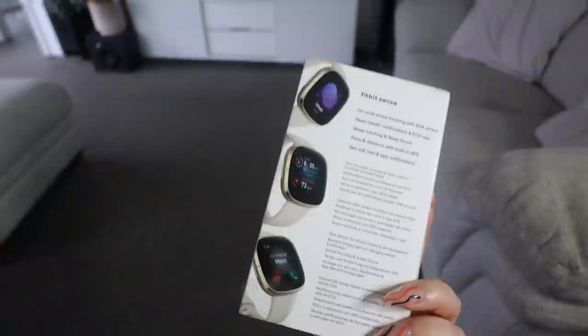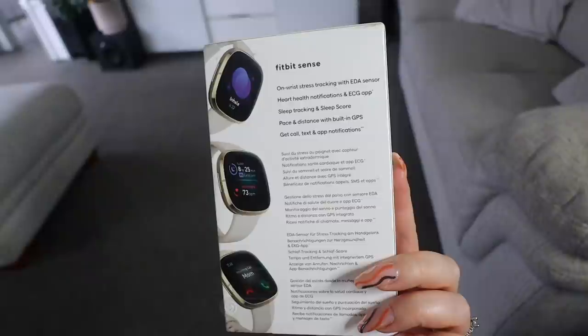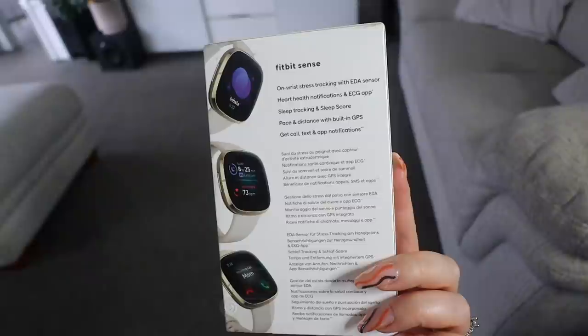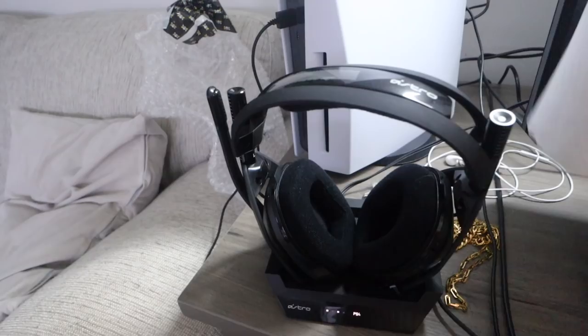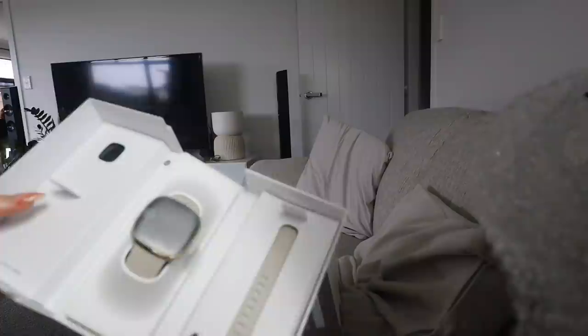How cute are my nails by the way? I put a picture on my Instagram if you want to copy them. The Fitbit has stress tracking, heart health notifications, sleep tracking, sleep score, pace and distance with GPS, call, text and app notifications. It's similar to an Apple Watch — a smartwatch kind of vibe. Let's do an unboxing! I also got a new Astro headset — I love it, it's so much better than the old one. I'll link the Fitbit down below.